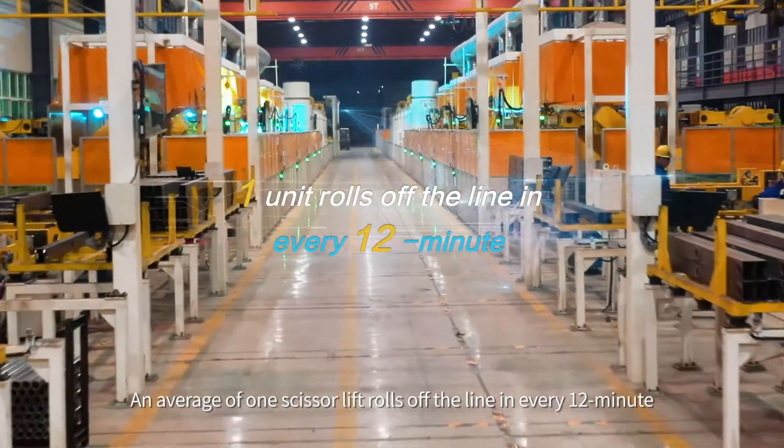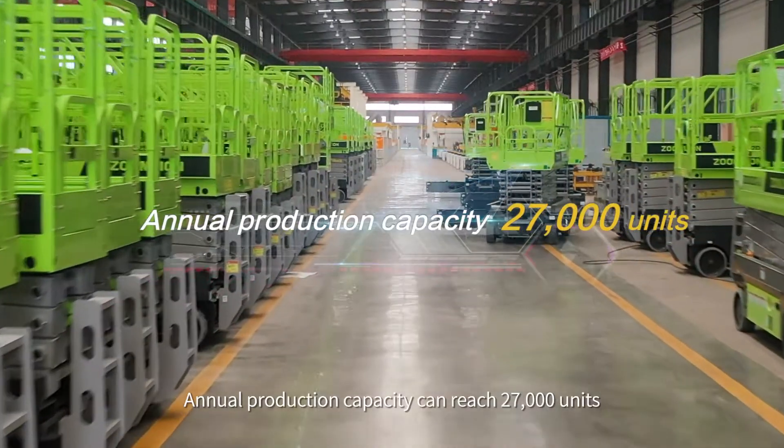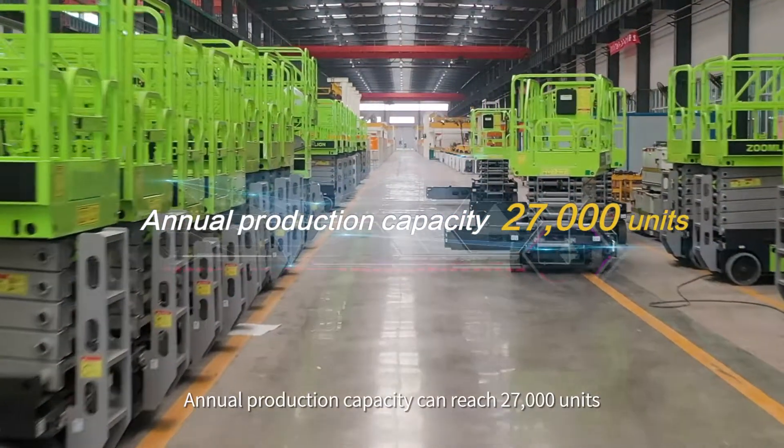An average of one scissor lift rolls off the line every 12 minutes. Annual production capacity can reach 27,000 units.